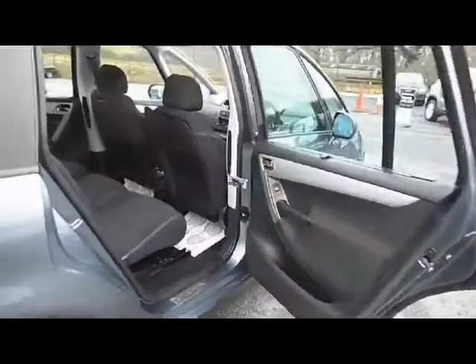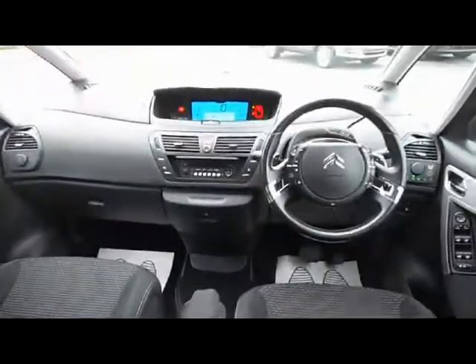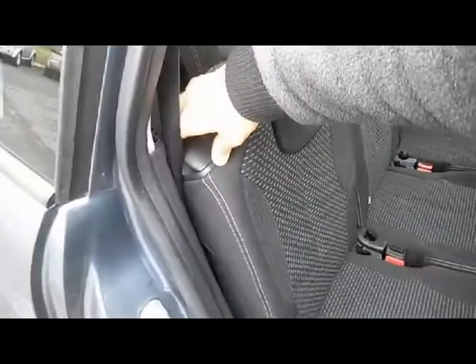Going into the back of the vehicle, you've got three three-point seat belts and two ISOFIX points. Each of those seats will fold and slide individually, so you can adjust the seating configuration inside the car. The condition is very, very good.